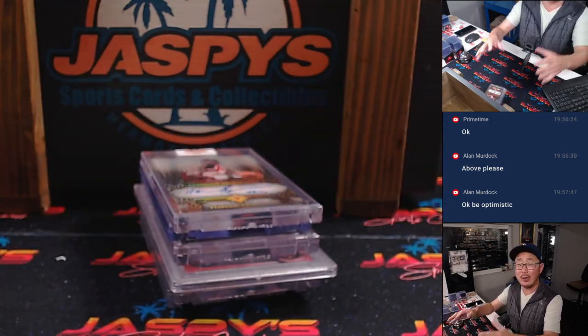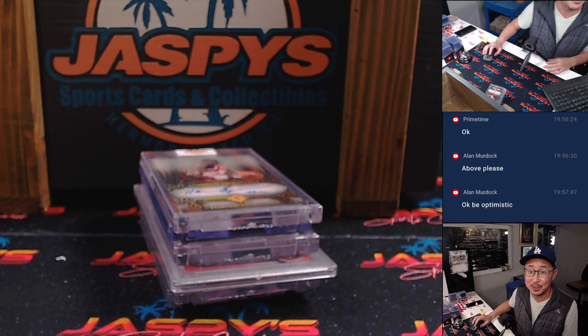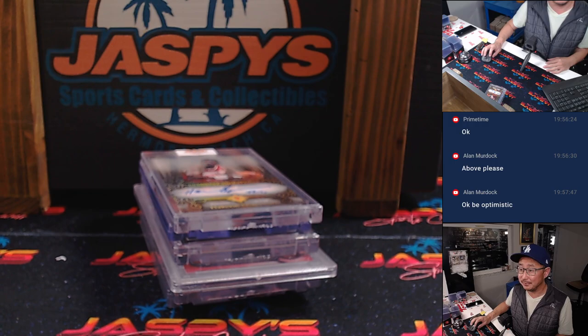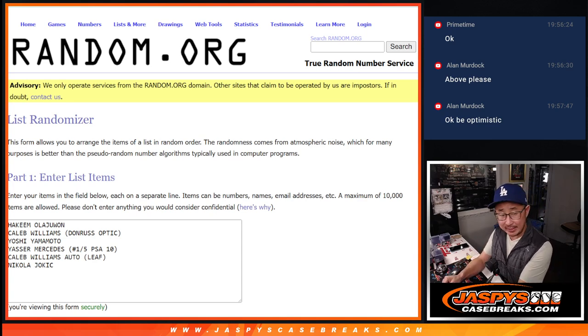I'm going to pause the video really quick, type in all the hits and we'll come back, then we'll run the randomizer. Welcome back everybody. We've got all the hits typed in: the Hakeem Olajuwon Donruss Optic, Caleb Williams, the Yamamoto autograph, the Mercedes to 5 PSA 10, the Caleb Williams auto from Leaf, and the Nikola Jokic autograph.